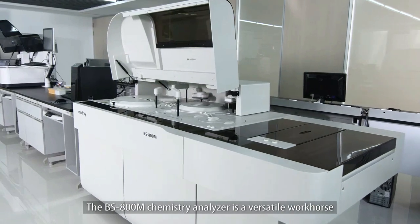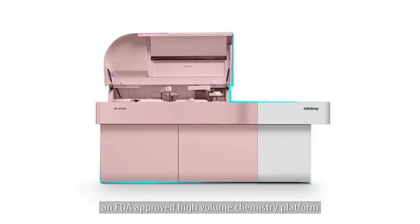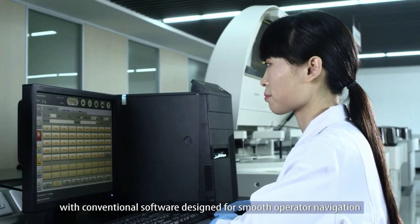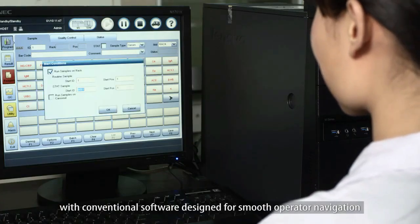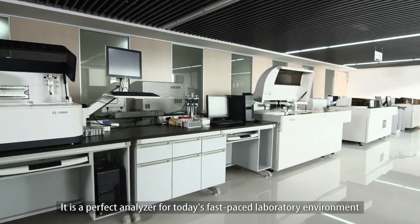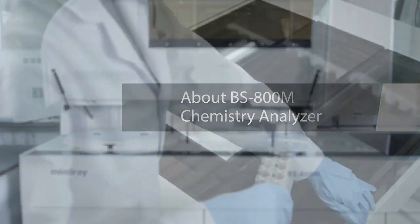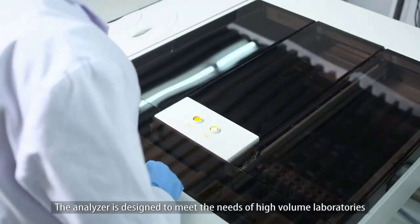The BS 800m chemistry analyzer is a versatile workhorse — an FDA approved high-volume chemistry platform with a built-in sample delivery management (SDM) module. This advanced automated system is equipped with conventional software designed for smooth operator navigation. It is a perfect analyzer for today's fast-paced laboratory environments.